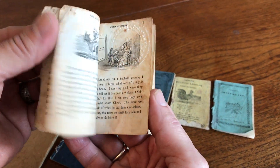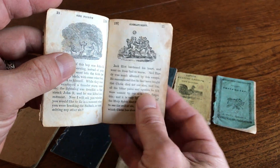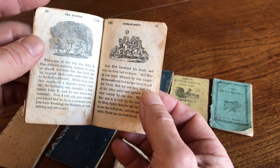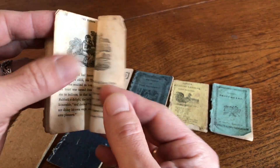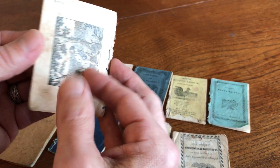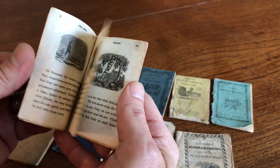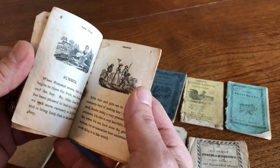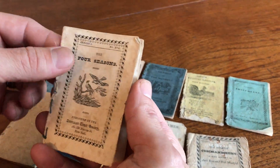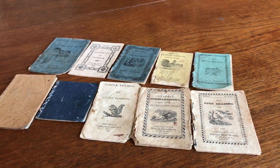A lot of these books tended to be moralistic and instructional in nature. There's boys playing — it could be rugby, it's hard to know. This interesting collection of ten 19th century American juvenile chapbooks is currently available on my website, BrianDeMambro.com.